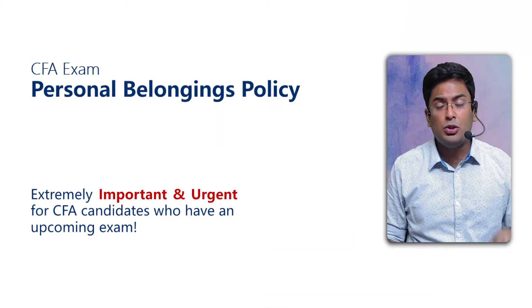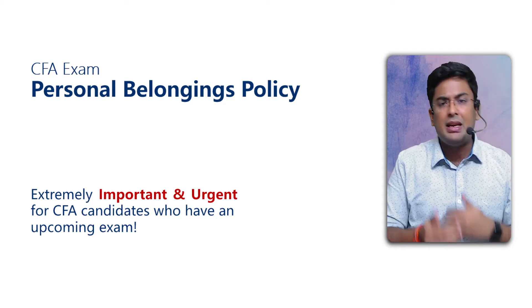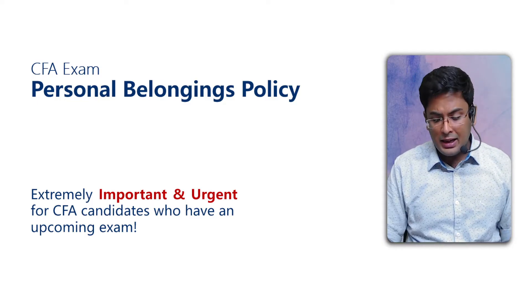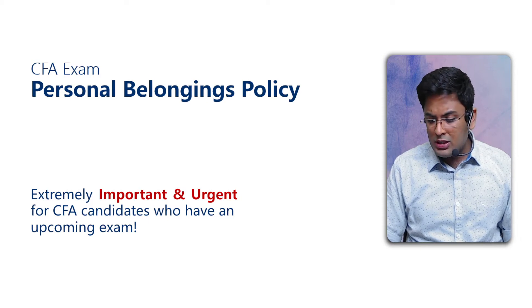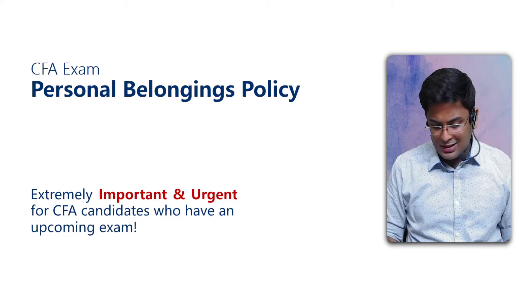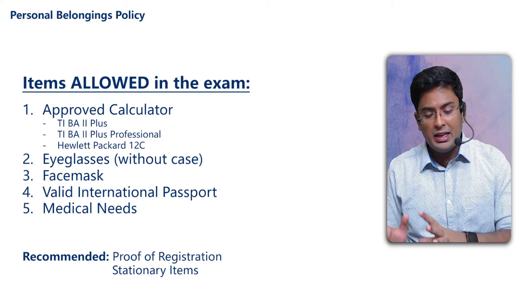First of all, the CFA Institute has a Personal Belonging Policy, which covers exactly what you have to take in the exam. The institute has clarified exactly what is allowed. I am going to tell you about some items that are allowed — in fact, that you should take in the exam.